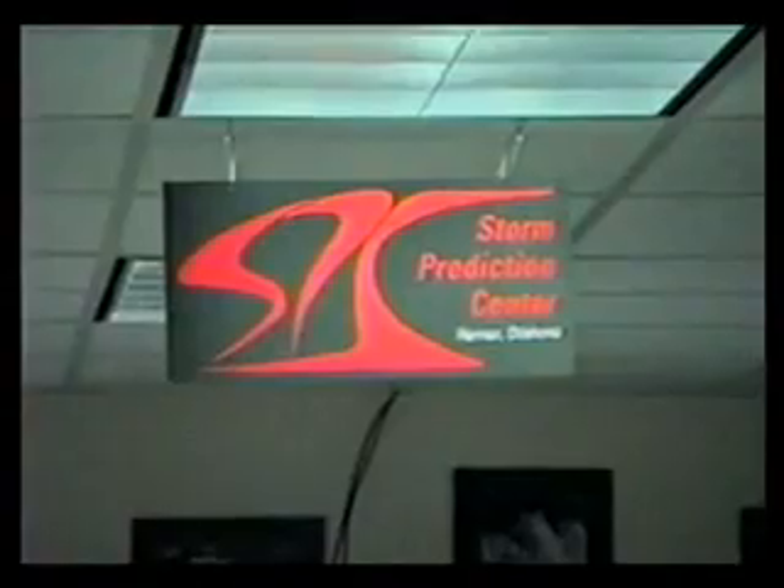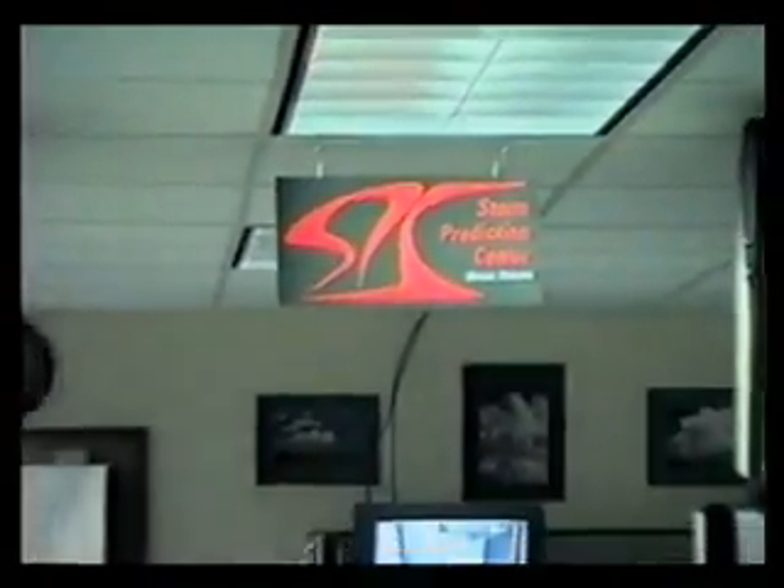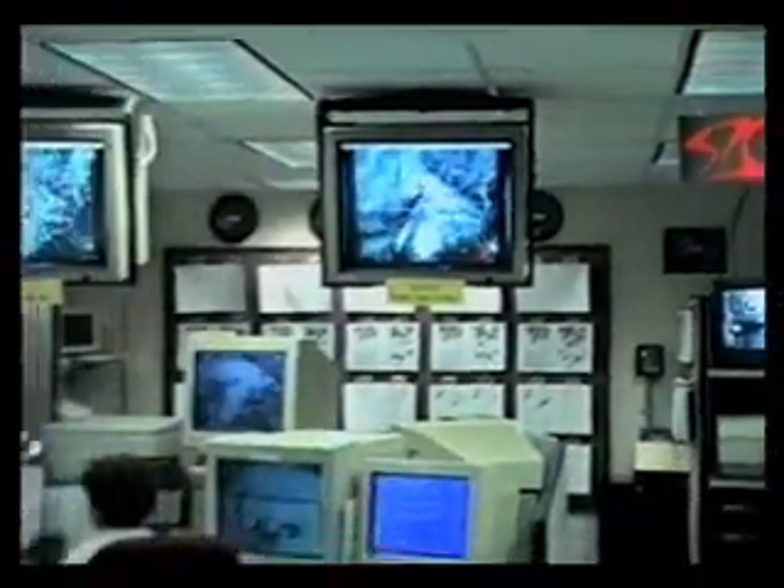The local offices are the ones that would issue severe thunderstorm and tornado warnings for the next 30 to 60 minutes for specific counties in the local area. We are looking at larger timescales and aerial coverage of severe thunderstorms and providing guidance to the local field offices and the National Weather Service. What we'd like to do now is take a closer look at the Childress area in northwest Texas and see what kind of potential there will be for severe thunderstorms today.